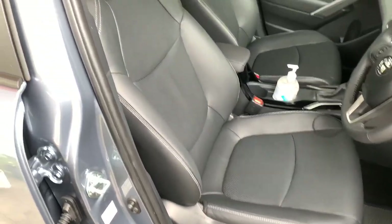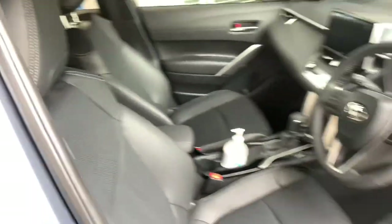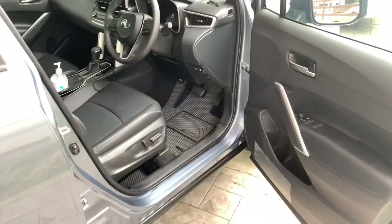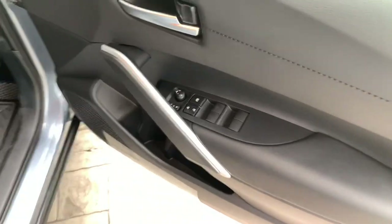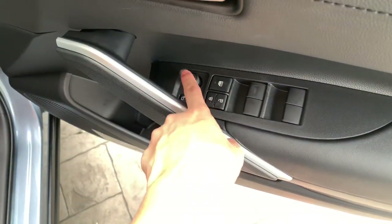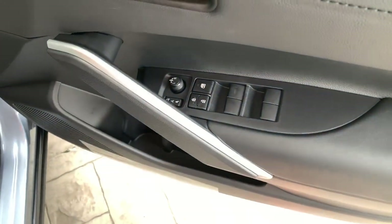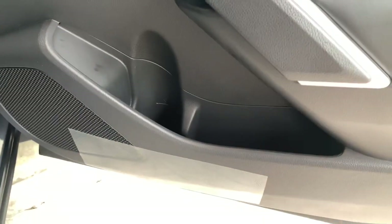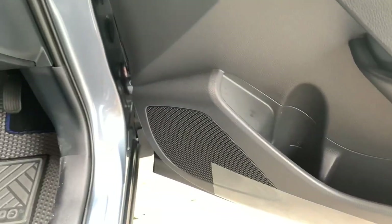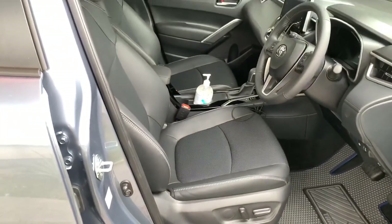You do get a black leather interior with white stitching. On the door panel itself you do get your window lock, central locking, and your mirror controls. You also get storage, cup holders, and a speaker. The driver's seat in this car is fully powered.